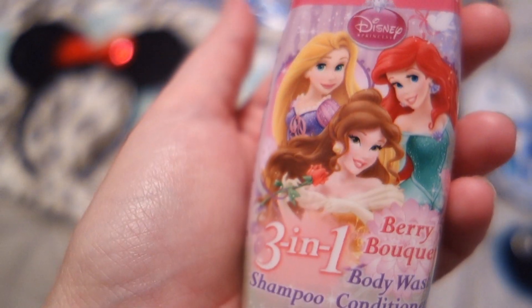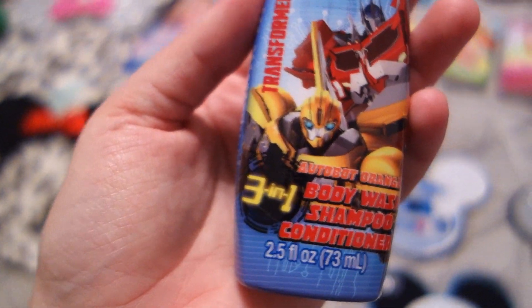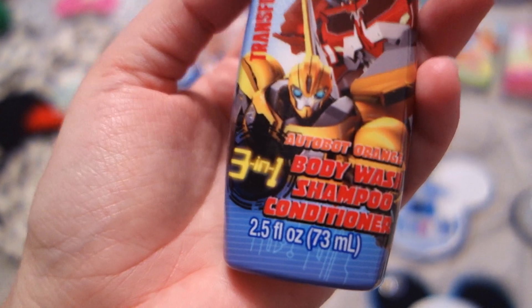I also found these at Walgreens. They're obviously not the highest quality, but for vacation they're just perfect and they're tear-free. I got one each, just for the hotel — we won't even have to bring them home. They had a Jake and the Neverland Pirates one, but my son is obsessed with Transformers, so I went with the Transformer one for him.